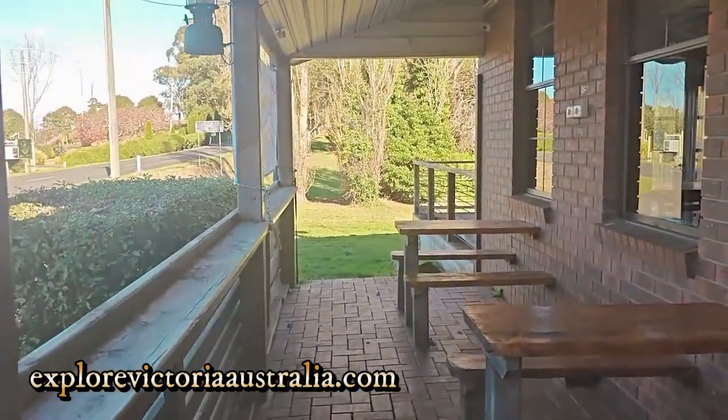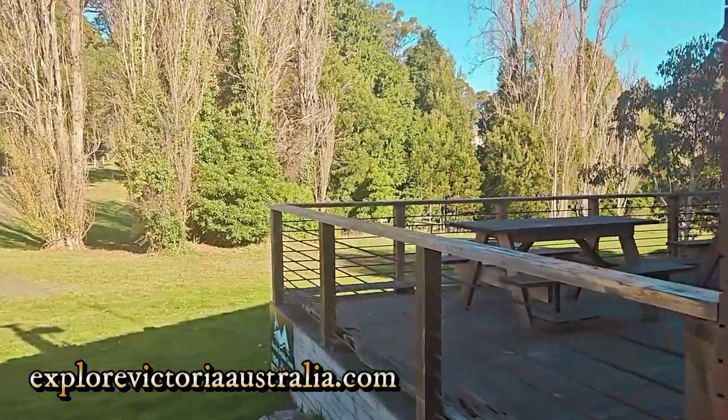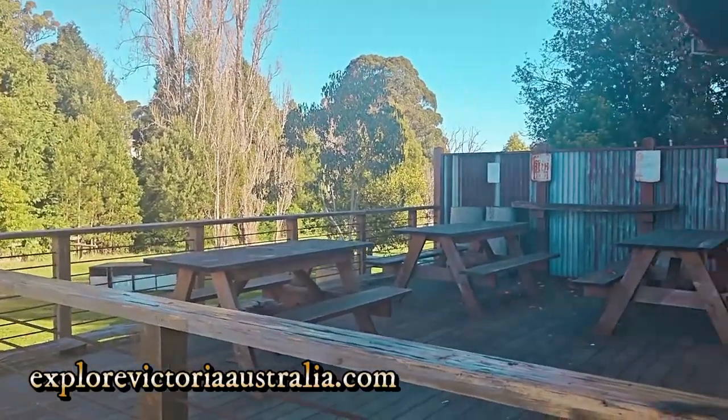I think there's actually a bit of a deck out here that we didn't have a look at, but let's see. Oh yeah, it's a nice sunny day — you can sit out here as well and have some beers.